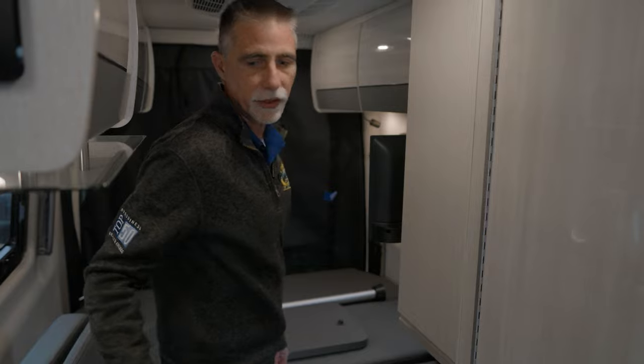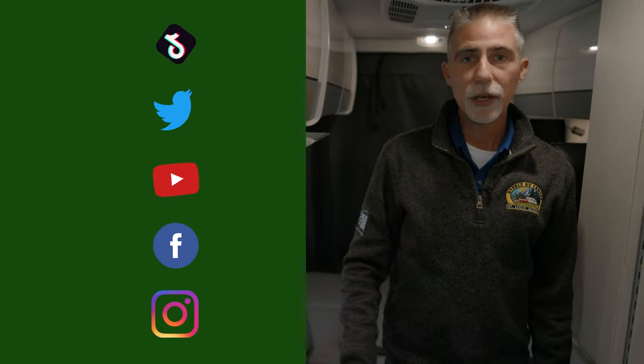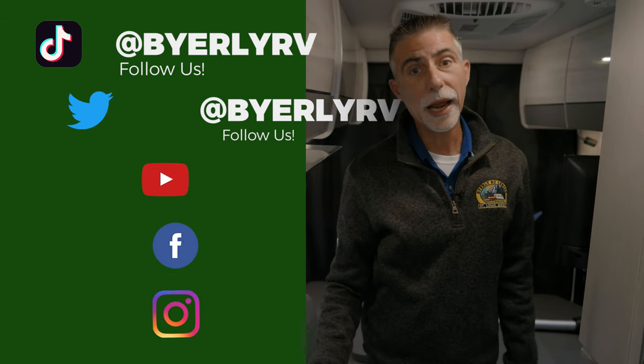So that's the Sanctuary 19p floor plan — we'll also have a video up on the other floor plan, both available at Byerly RV. You can check out our full inventory and pricing at www.byerlyrv.com. If you don't see what you like, give us a call and we can order something for you. Thanks again for watching — click the bell icon, subscribe, and check us out on Facebook, Instagram, Twitter, and TikTok. See you next time!